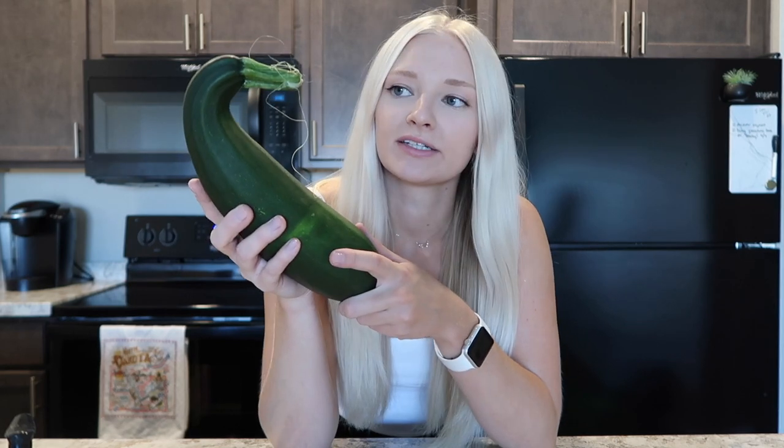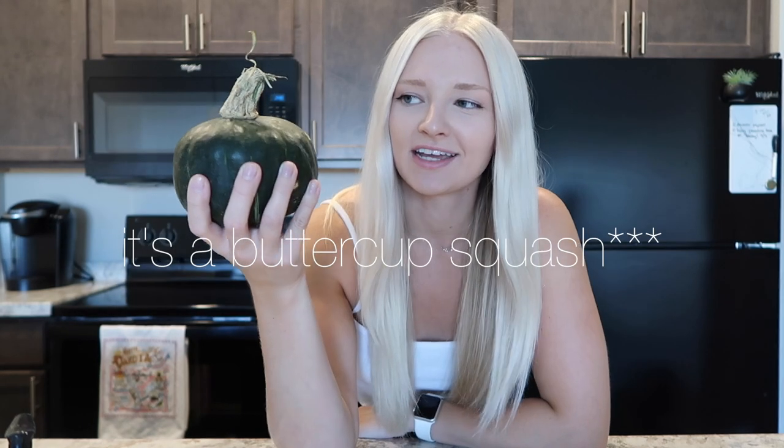This is a zucchini — I actually borrowed this from my mom. I bought a spiralizer so I'm planning on doing the same thing with pasta sauce. And then this one is from my aunt — they live out on a farm so she grows a lot of different vegetables. I think this is an acorn squash, I'm not 100% sure.